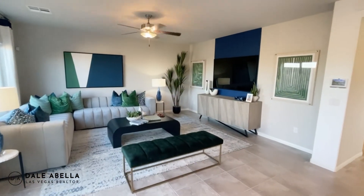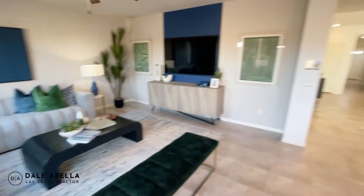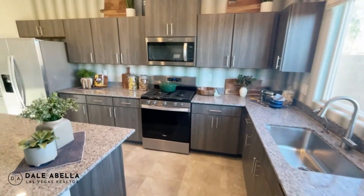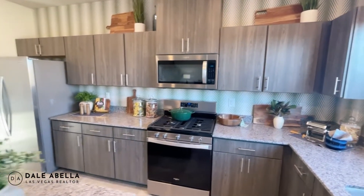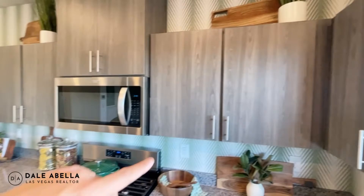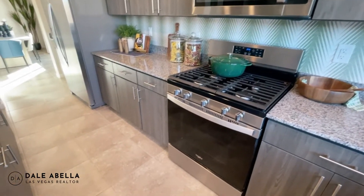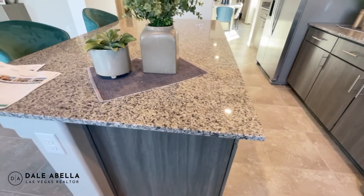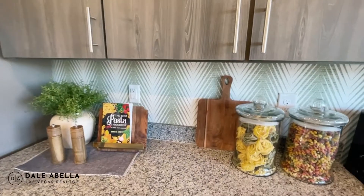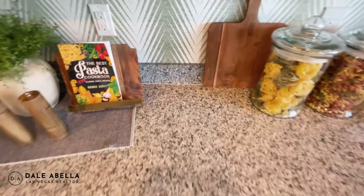Everything you see here is included, though the color may vary. DR Horton will tell you what cabinet color you'll have. You're going to get the 30-inch cabinets, modern pulls, and granite countertop. The backsplash and wallpaper are not included — when you get your granite countertop it'll come to about a four-inch backsplash area.